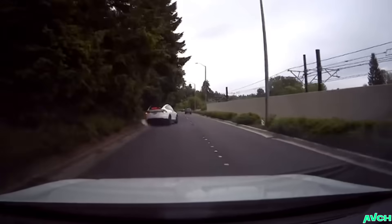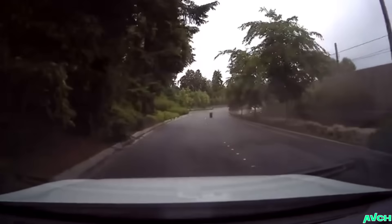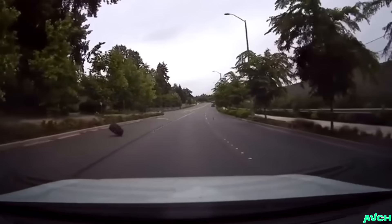This guy went from internal combustion to spontaneous combustion and he's in the wall now. He wanted to be a Mustang for Halloween, I guess, and he also wanted to be as convincing as possible.